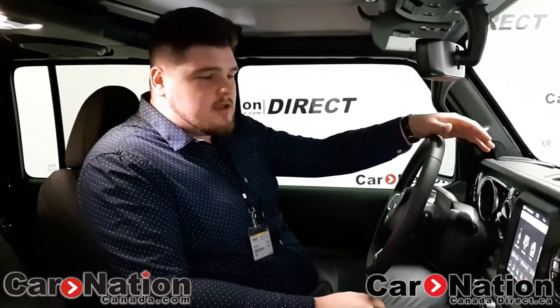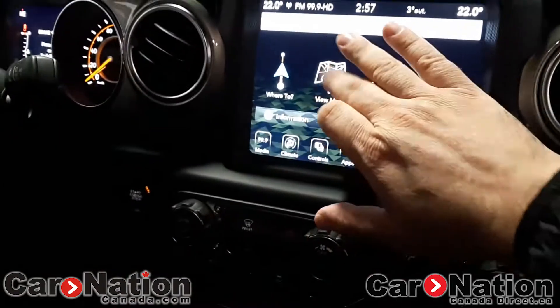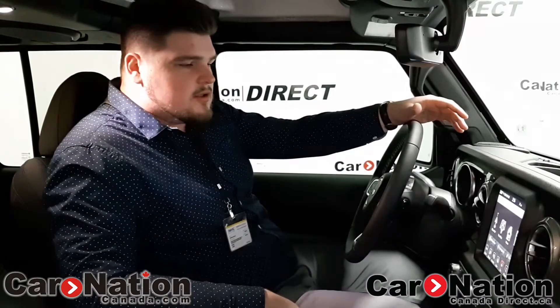Inside the new 2020 Gladiator, we have a completely redesigned interface. We've got the full 8.4-inch touchscreen, and we also have the automatic gear shifter and the shifter for the 4x4 settings as well.